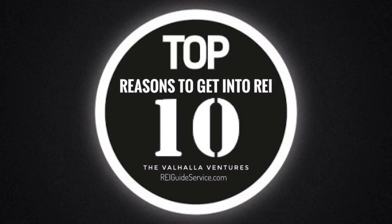Valhalla Ventures' Top 10 Ways to Invest in Real Estate. Number one: Residential Rental Properties. Purchase residential properties — for example, apartments, condos, single-family homes — and rent them out to tenants. Rental income can provide a steady cash flow, and property value appreciation can lead to long-term wealth.